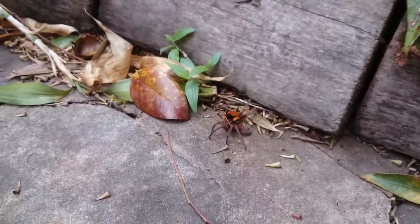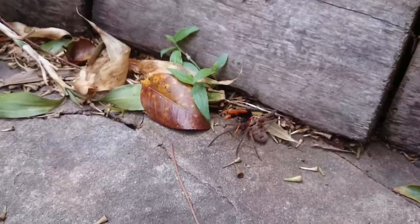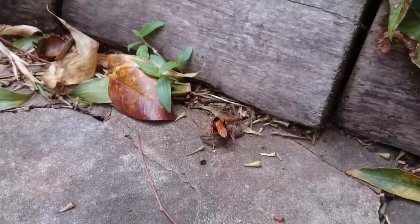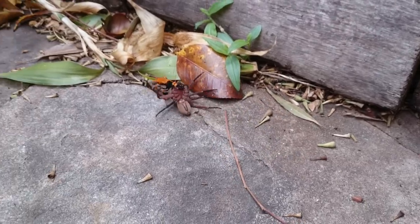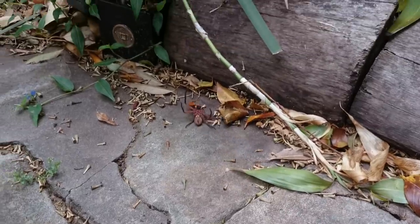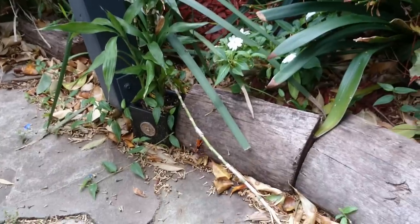Oh, is he stinging him again? Oh - he suplexed it! It's horrific, isn't it? Oh my goodness, nature - you scary. Anyway, thought I'd put it up - a bit of Australian wildlife for you. There's my lucky bamboo. Alright guys, I'll see you later.